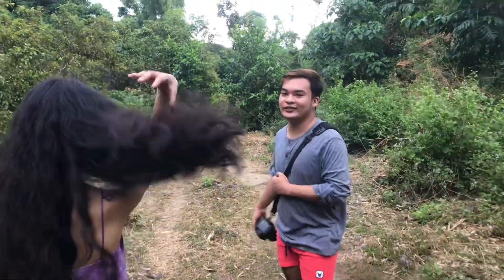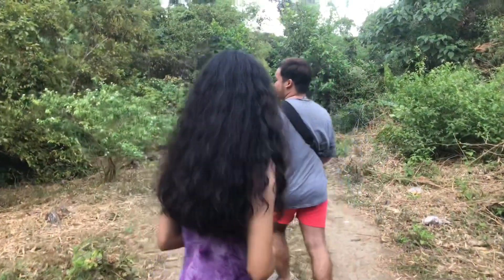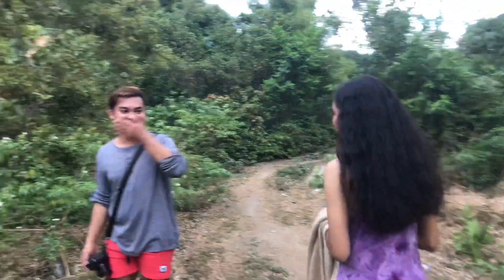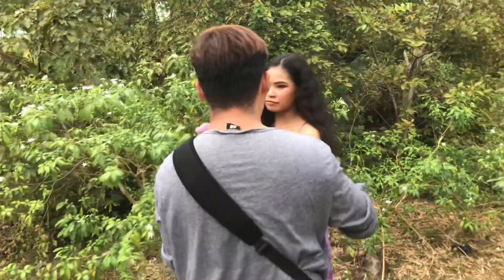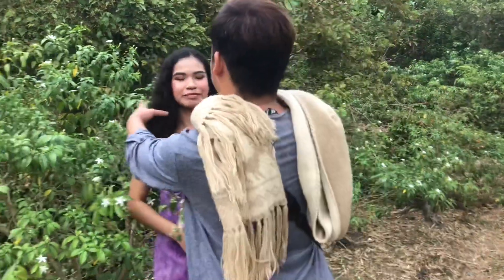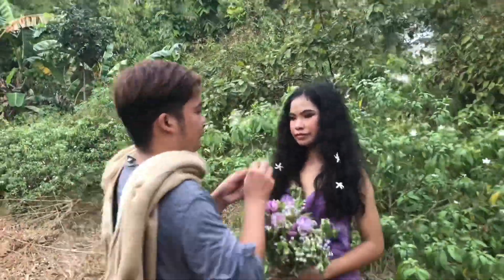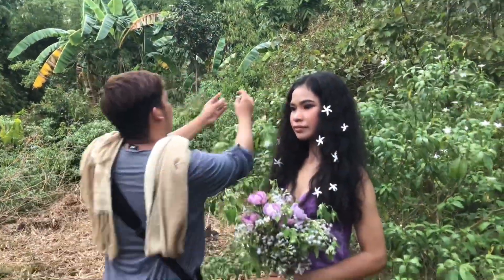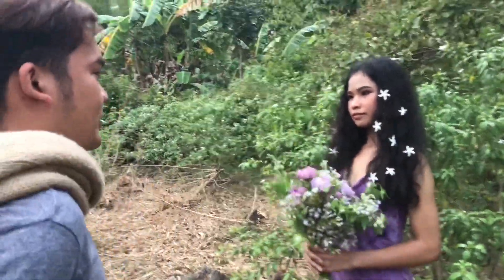Let's try to put flowers in the hair. Here's the model. I'm going to take a look. Thank you. Come here. Thank you.